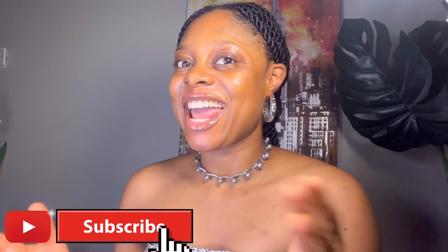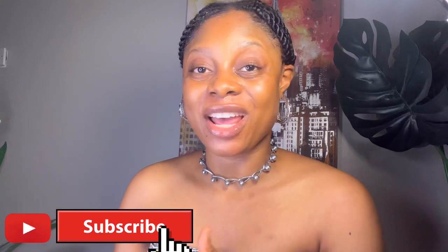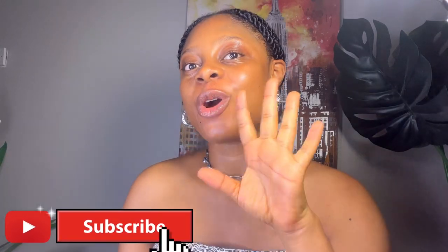Before we get into the video, if you're new on my channel please click that subscribe button, like and comment on this video because I post amazing content. And if you're returning — you guys are amazing, thanks for coming back!